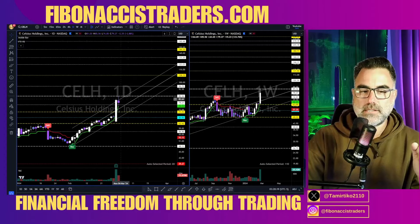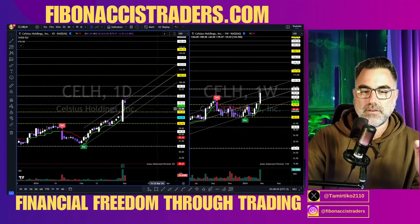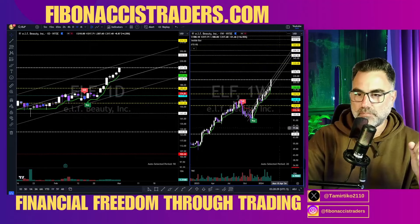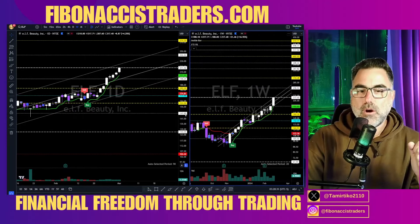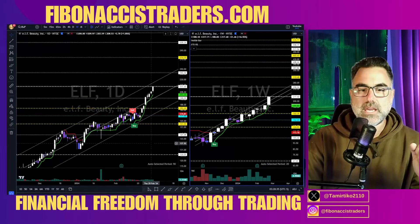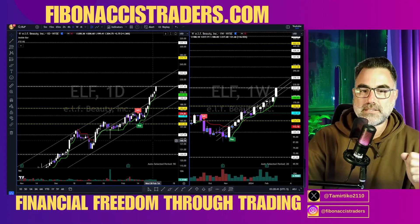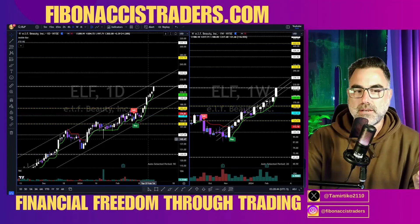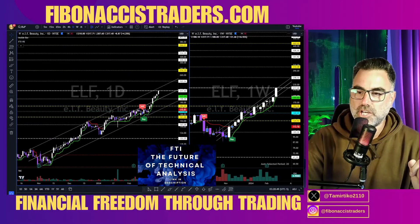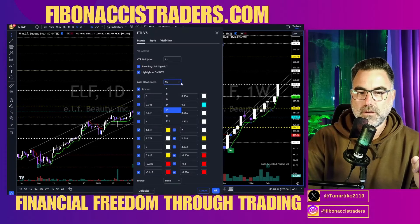On the weekly, 108 — we are still inside an uptrend channel, above the green line, above the yellow zone. With the FTI I go over around 900 names each weekend to find the best swing setups for the coming week. With the FTI on my chart, life just got easier — cannot be easier.